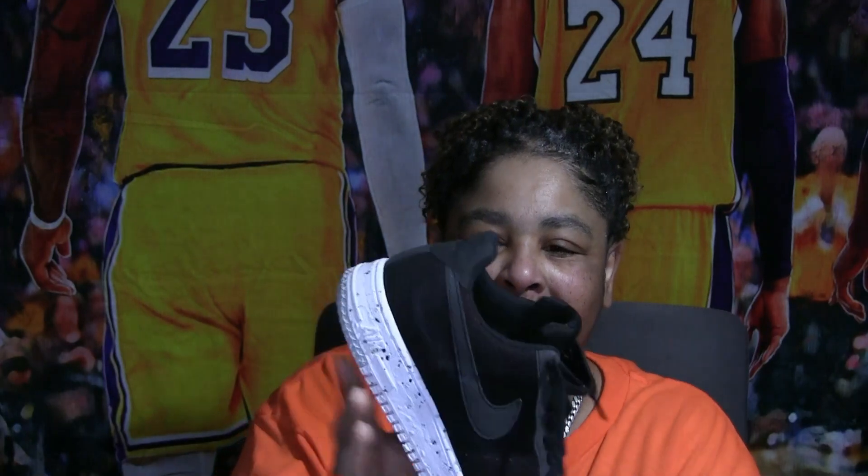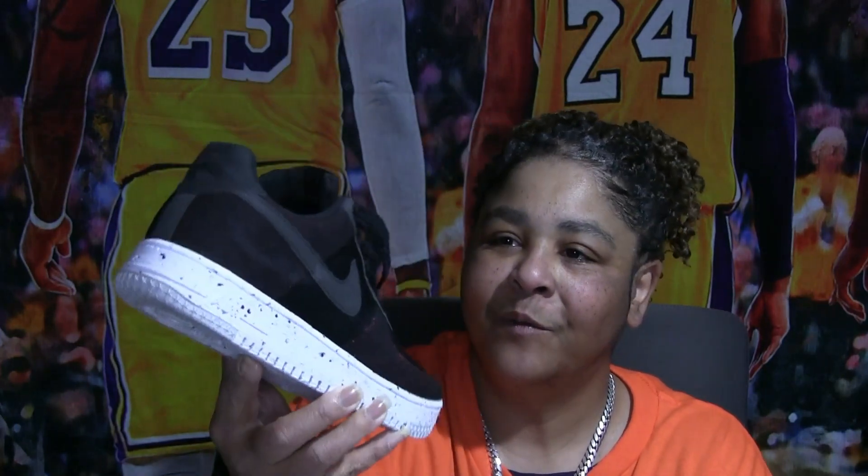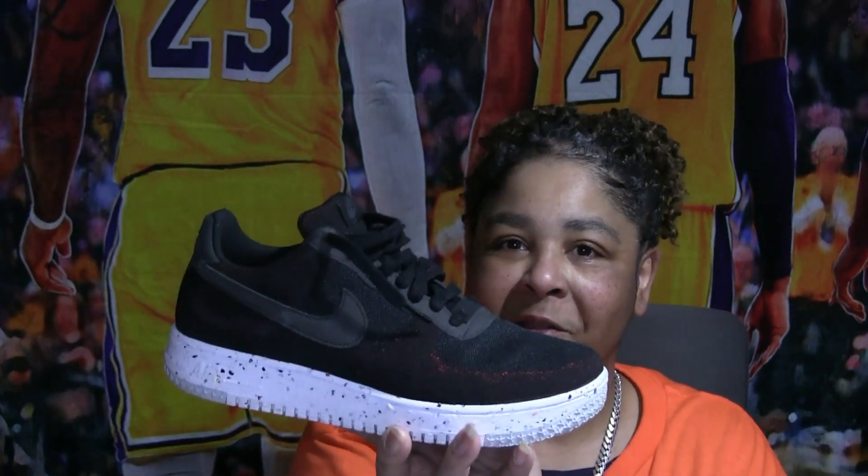Then I got these — they're made from recyclable material. These things are so light and so comfortable. My son bought me these, so these will never leave my collection as long as they're wearable.